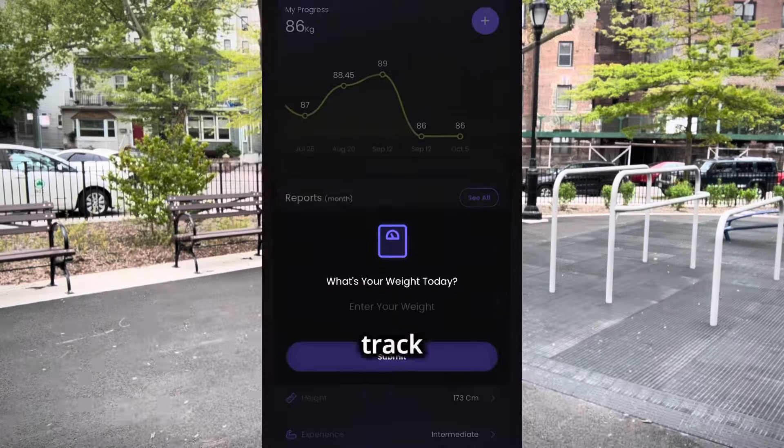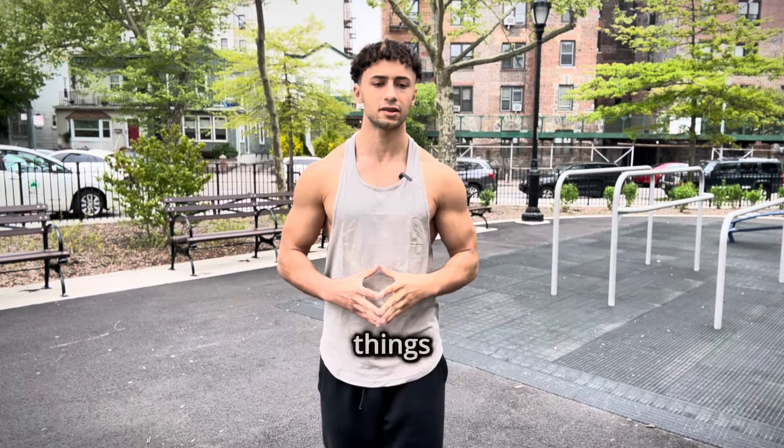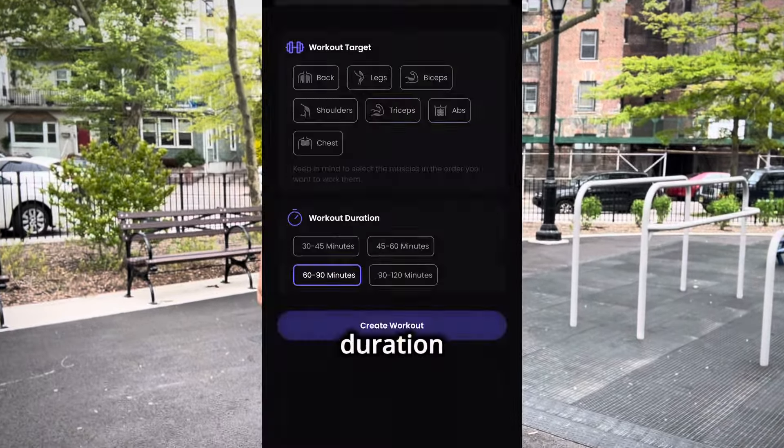In your workout tab you can track your weight over time and you can customize things like your workout split, your goals, your duration, and even your training days. And if you change your goal it's not a problem at all — Coachify AI automatically changes your workout plan to align with your new goal, whether you're cutting or bulking.